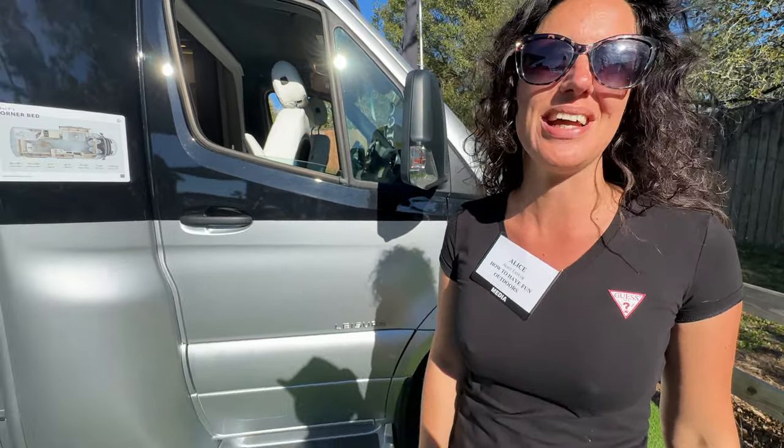Aliche, you've done it again — another great RV option from How to Have Fun Outdoors. Using our five Discovery Bus rating system where five is the max like a five-star hotel, Aliche gives this a five — you have all the space and luxury you need in a class B plus. Hope you enjoyed this unit and video. Please subscribe, smash that like button, and thank you for watching How to Have Fun Outdoors!